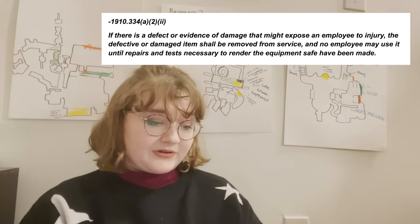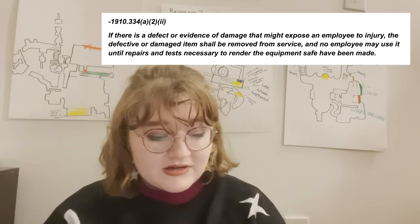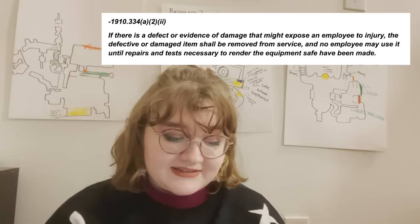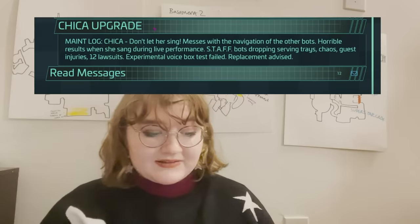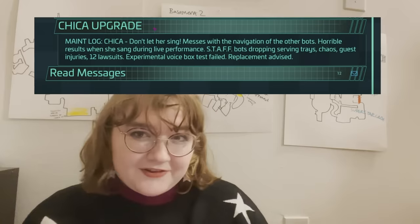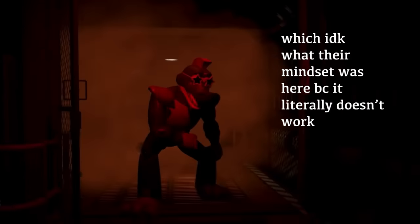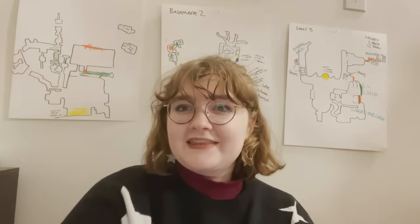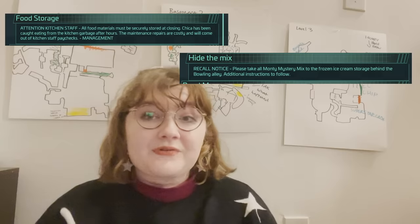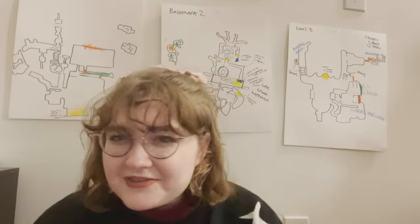1910-334-A22: if there is a defect or evidence of damage that might expose an employee to injury, the defective or damaged item shall be removed from service, and no employee may use it until repairs and tests necessary to render the equipment safe have been made. This is a pretty big one because Chica's voice box has been known to stun other animatronics, Monty destroyed his entire room and has major anger issues — they've had to chain up a bunch of fences to keep him out. And Roxy has been known to destroy the driving aid bots out of jealousy. They've tried things like moving the pizza-scented stuff away from Chica, but that didn't solve the problem at all.